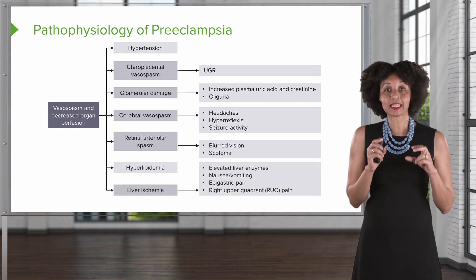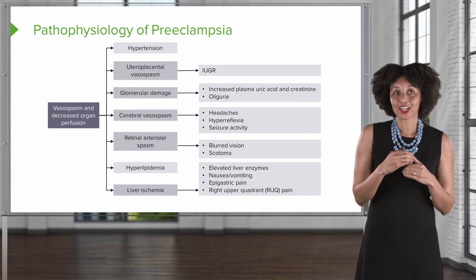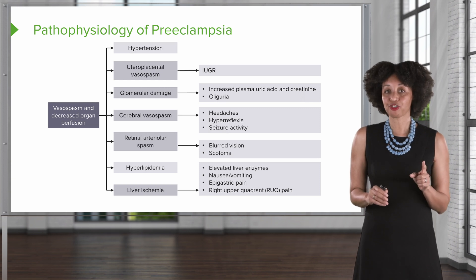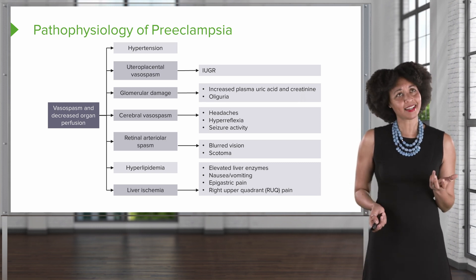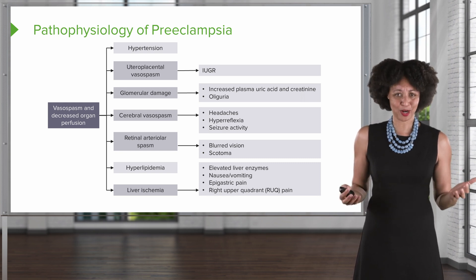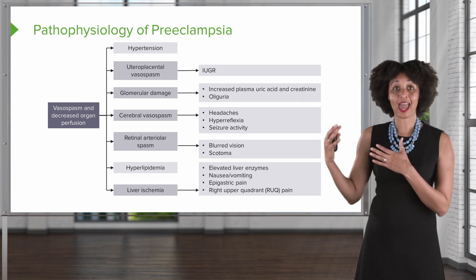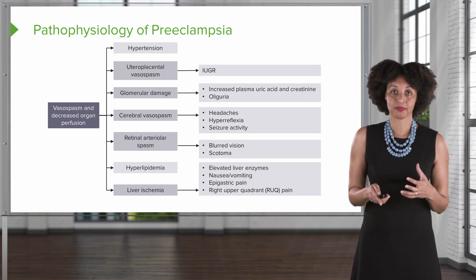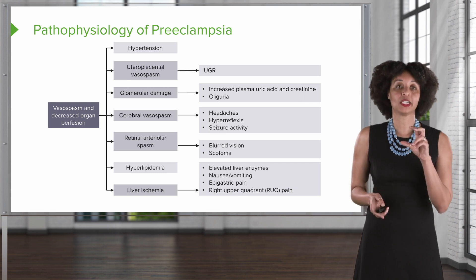If we have vasospasm in the liver, we'll notice it through labs — elevated liver enzymes. We might also notice complaints of nausea and vomiting. Nausea and vomiting in pregnancy isn't particularly unusual, but new onset nausea and vomiting is unusual and should be a red flag for signs of preeclampsia. The client may also complain of epigastric pain — what they'll actually say is 'I have heartburn and can't make it go away.' Since preeclampsia occurs near the end of second trimester into third, heartburn seems almost normal, so we must not ignore those symptoms. Upper right quadrant pain, epigastric pain, nausea and vomiting, and elevated liver enzymes are all related to liver damage.